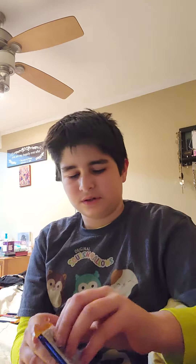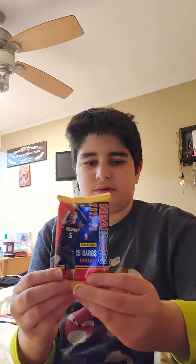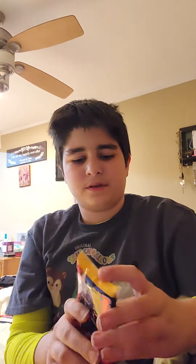There are 15 cards in the pack, so we have a good chance on these. Welcome! Let's open it up and see who we can get.